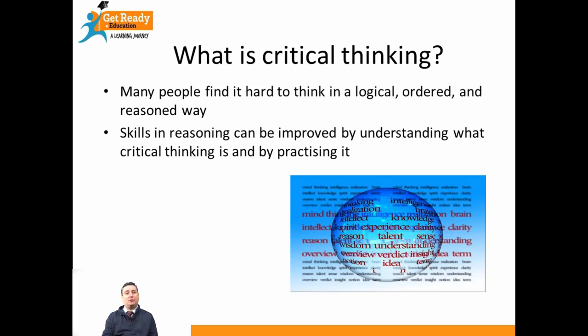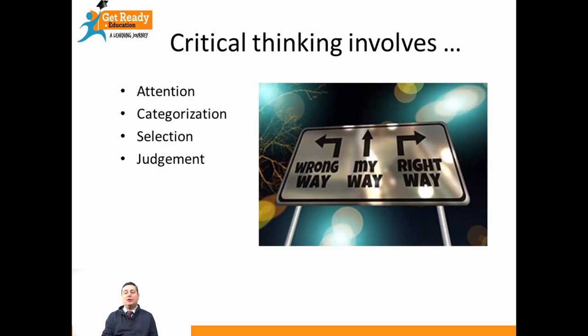Critical thinking involves four key things. Firstly, it involves your attention — you have to concentrate to think critically. Secondly, it involves categorisation, which just means putting different ideas and different information into different categories. Thirdly, it involves selection — choosing which information you want to use and think about for your own work. And finally, it involves judgement: the way you judge material to see whether you believe in it, whether you think it's false, or whether you could improve it in some way.